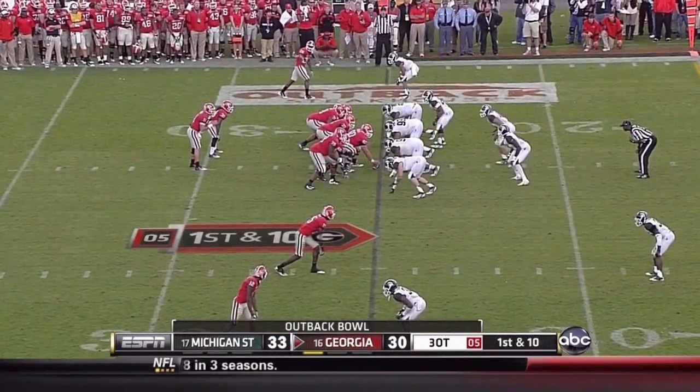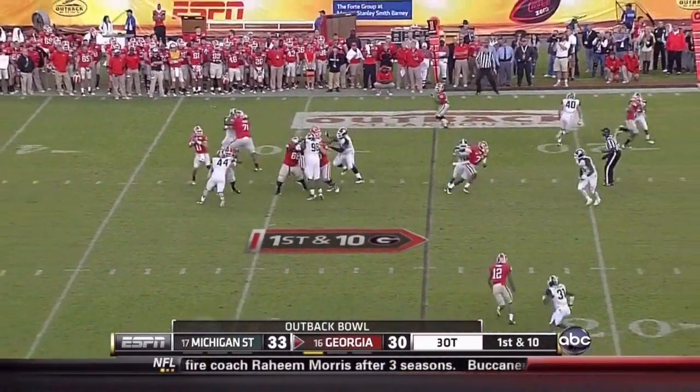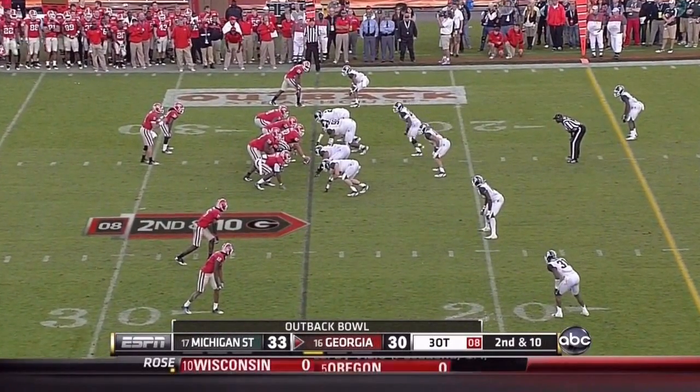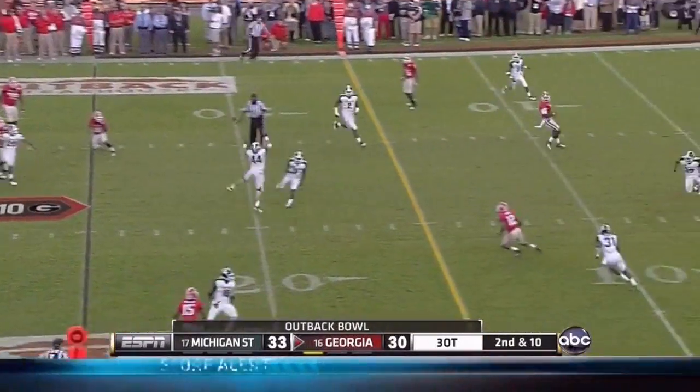Murray in his hometown. Touchdown wins the game! A sophomore sets — he takes a shot, incomplete. Field goal already in overtime. Field goal to keep it going. Touchdown to win the game. Murray with time — it's deflected.